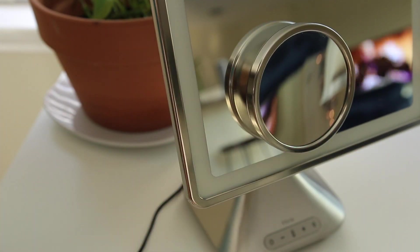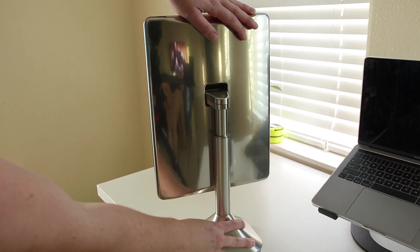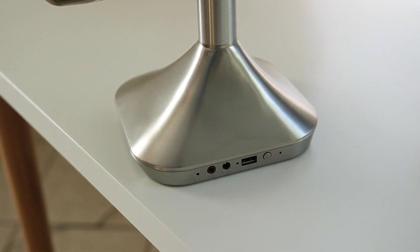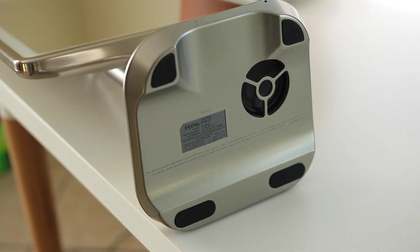Anytime you want, you can pick it up and move it. Looking at the back, the stand both raises and lowers and tilts. And even though this has a built-in battery, you still can charge your cell phone while doing your makeup or hair. The speaker located on the bottom now sounds much better than the last one.